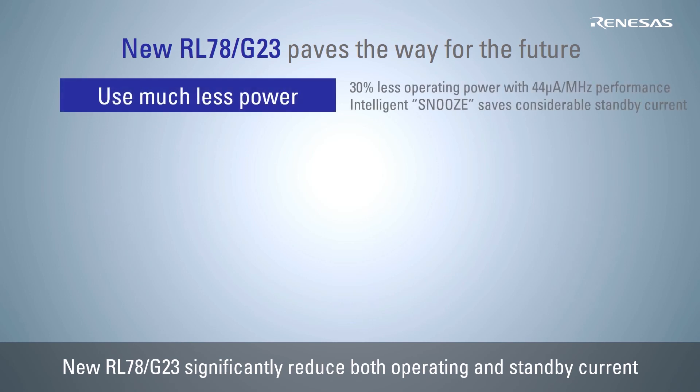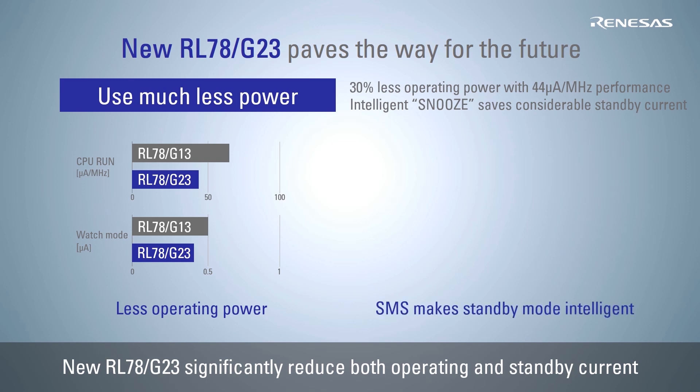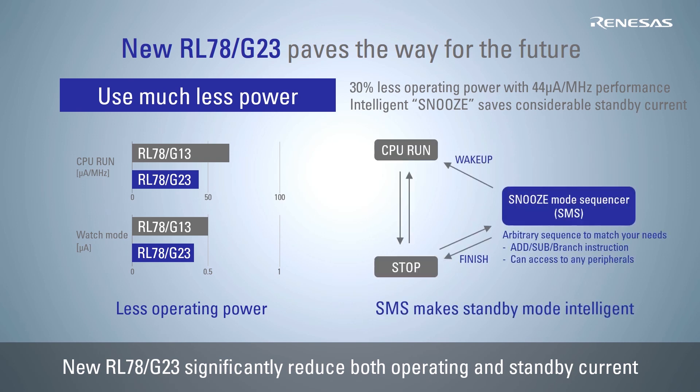The RL78 G23 has lower current consumption than existing products both in operation and standby mode, and also supports a snooze mode sequencer function that allows users to create their own sequence for determining the conditions for wake-up from standby mode, which can significantly reduce system current.